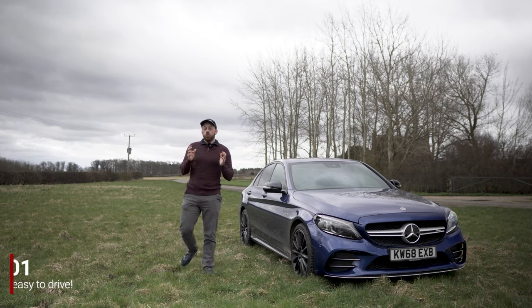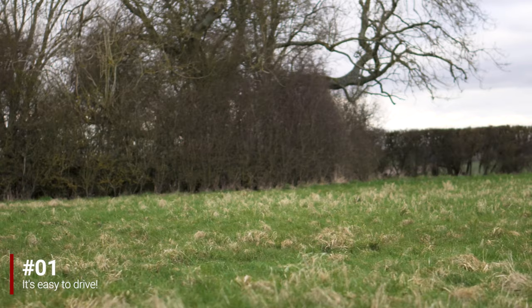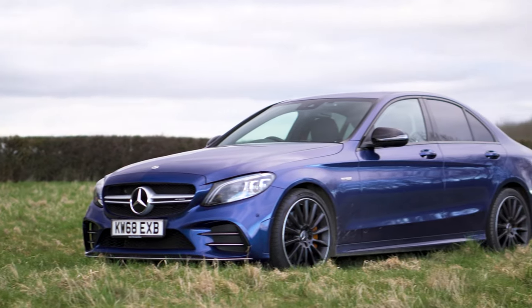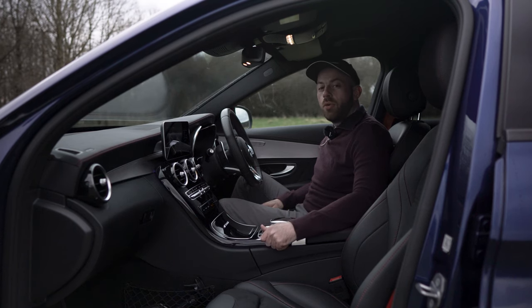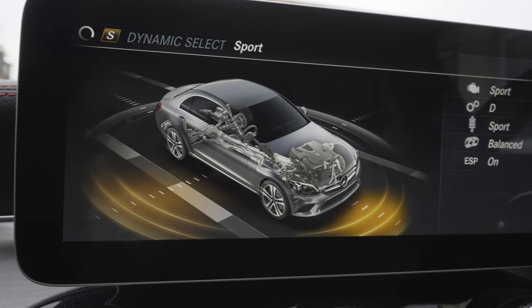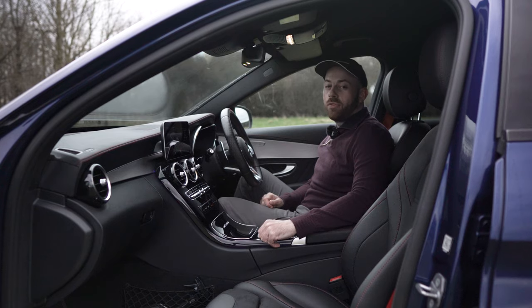If you're new to AMG or performance cars, you're going to want something you can handle. The C43 comes with some great features and a good amount of preset drive modes. Slippy is designed for wet or icy roads, Comfort is your bread and butter cruise mode, Sport is Comfort mode with a bit more oomph, and then we have Sport Plus — that's where the real fun begins.